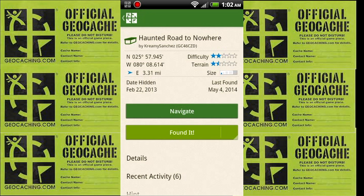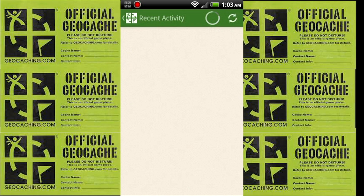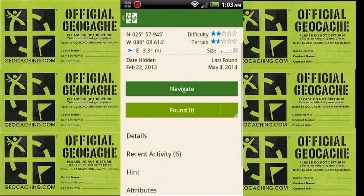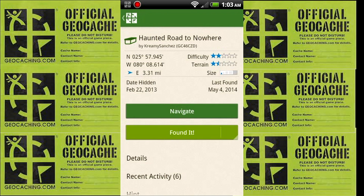That was a big fail. Hey guys, so I just got back from the Haunted Road to Nowhere and again I didn't find my hundredth geocache. Haunted Road to Nowhere — more like curse of the hundredth geocache, because I am not having any luck. Instead of saying 'did not find,' I actually did a 'needs maintenance' — I said it seemed to be gone, maybe muggled. I guess I'll see you guys next time. Hopefully I'll get my hundredth one — crossing my fingers.